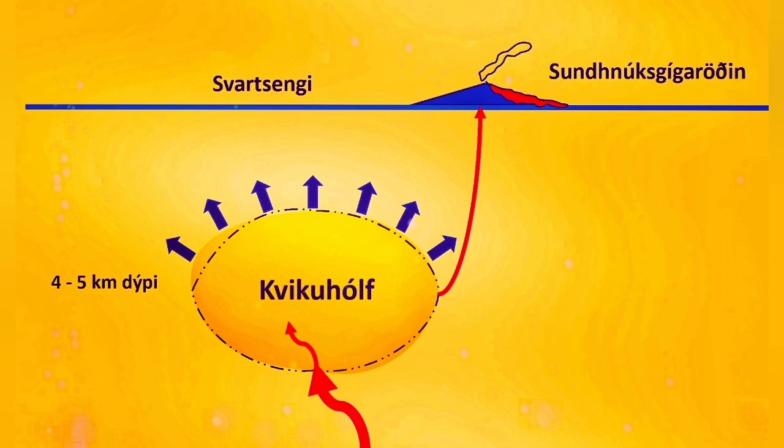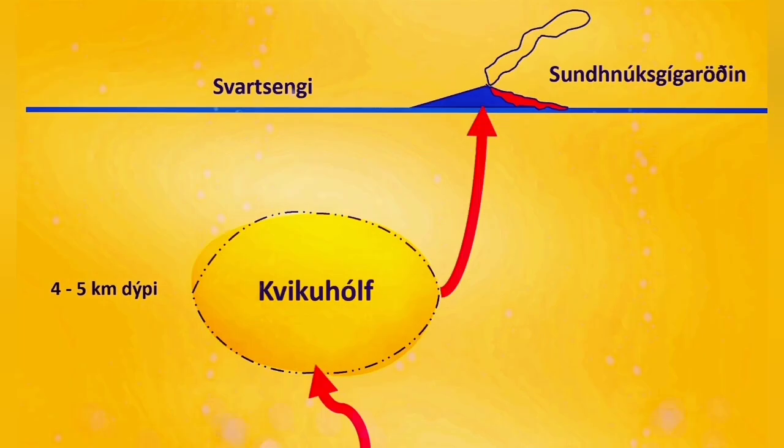If something were blocking the magma, we should have pressure and a steep rise in the curve showing magma rise in the ground — that steep rise would be visible. At the moment we don't have that. Magma is freely flowing and it can erupt. Nothing is blocking it.